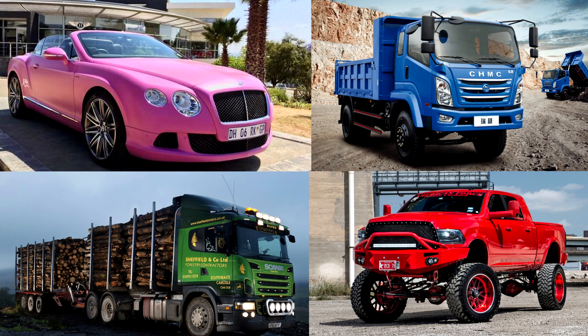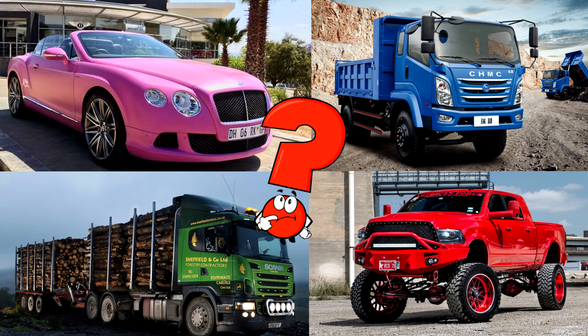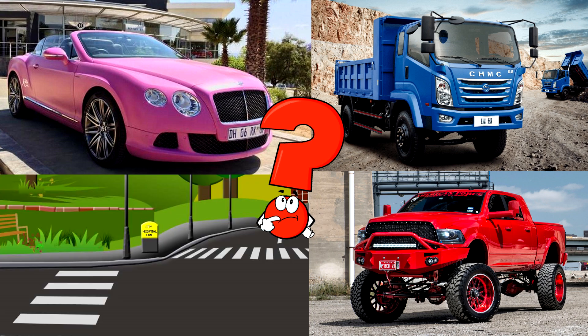Which picture shows the dump truck with a large open bed? Dump trucks carry heavy loads of sand, gravel, or dirt. Look closely. Can you spot it?